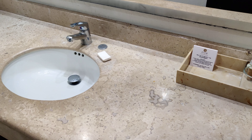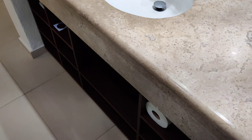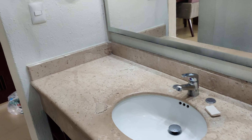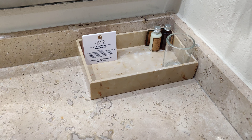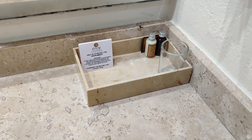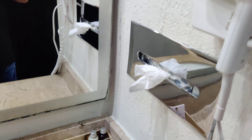Look at this big two-counter sink. Down there is where they normally have all your towels. The amenities here are amazing — we've pretty much used them all. The shampoo, conditioner, body wash, and lotion are all top-notch.